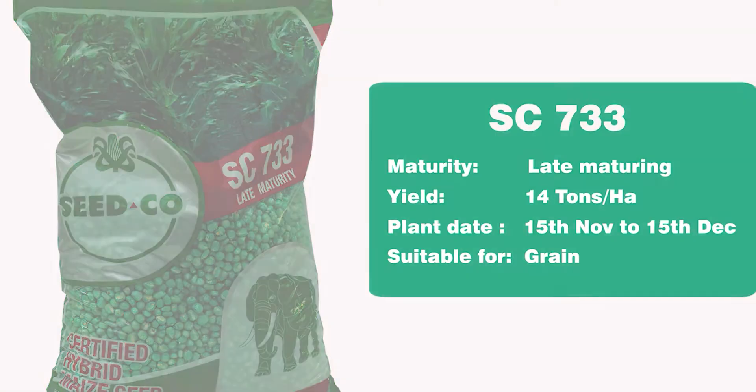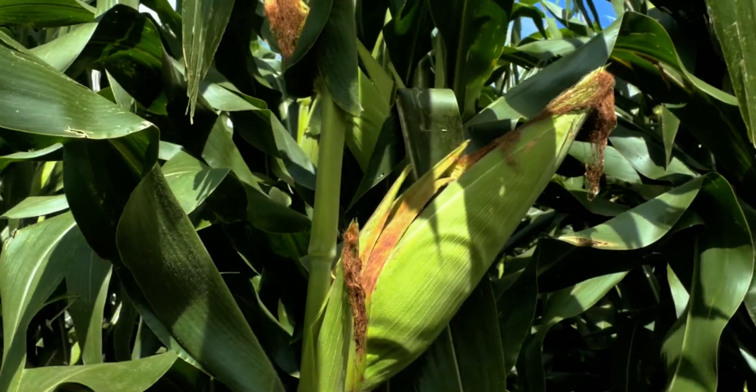SC733 is a newly introduced 700 series variety. It has a yield potential of 12 to 14 metric tons per hectare. It comes with a very good advantage of tolerance to cutworms, making it ideal for the northern half of the country which falls under region 3. It has very good nutrient use efficiency and is very tolerant to a lot of foliar diseases. It's a variety we've introduced to complement the SC719 that we already have in this maturity category.